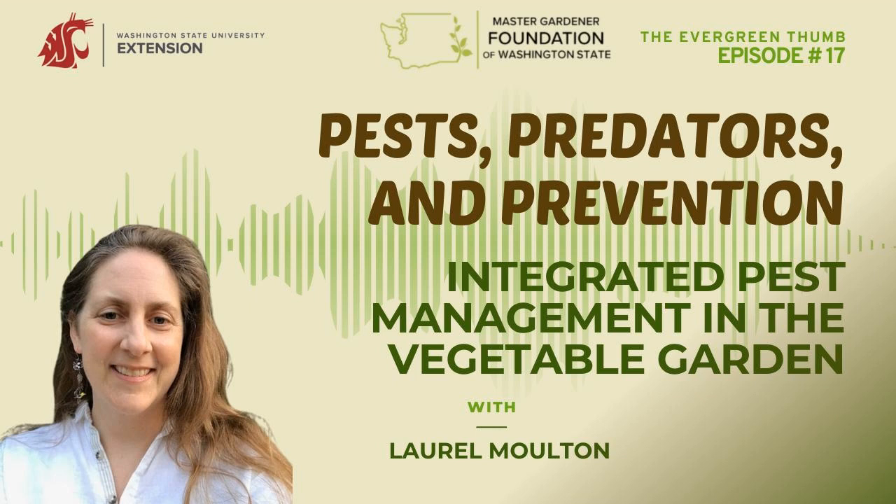Number two, you can do things like habitat modification. When you're designing your garden, you can design it with the direction of the wind in mind. These fungal diseases — getting lots of airflow through your garden is a good thing, so the moisture doesn't sit on leaves. You could design your garden so that the rows went with the direction of the wind and you'd have more airflow through that way. Once you get the disease, sometimes you can pick off leaves and prevent the spread.